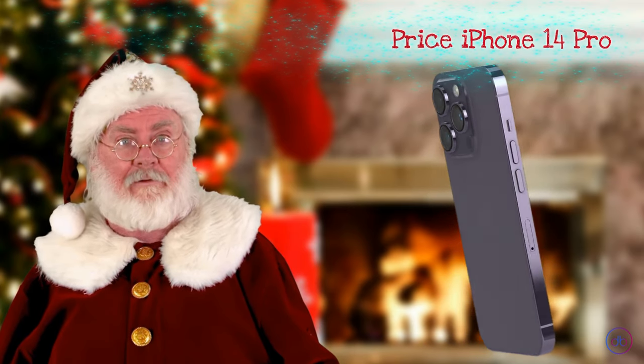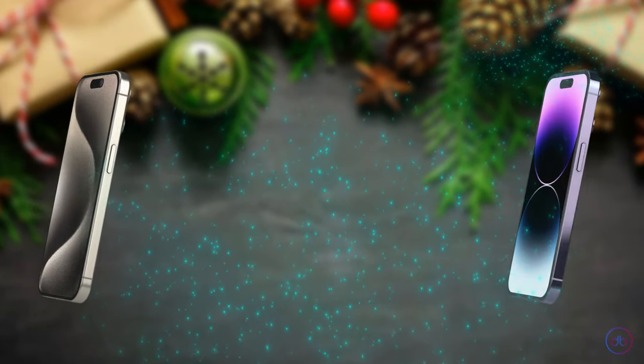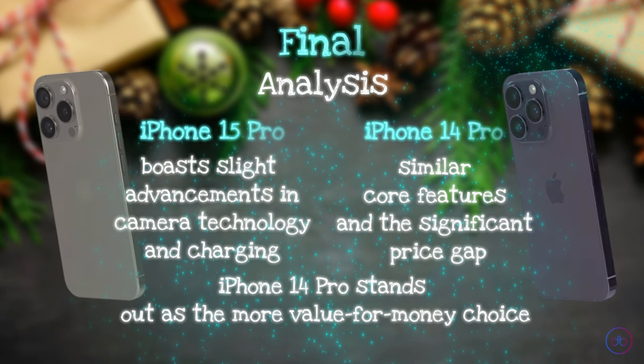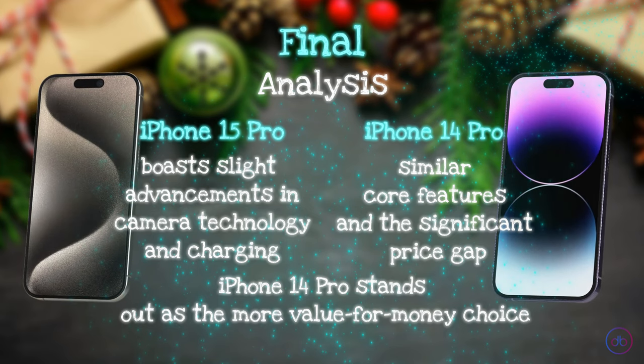Price-wise, the iPhone 15 Pro starts at a higher $948.94 compared to the iPhone 14 Pro's more budget-friendly $692.64. In the final analysis, the iPhone 15 Pro boasts slight advancements in camera technology and charging. However, considering the similar core features and the significant price gap, the iPhone 14 Pro stands out as the more value-for-money choice.